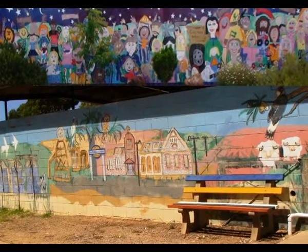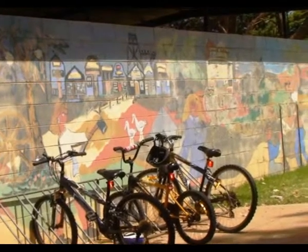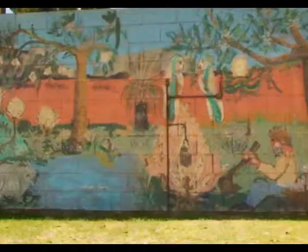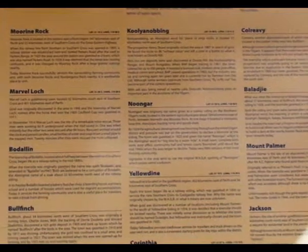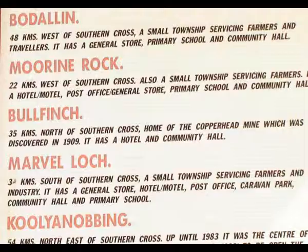In this artwork, prospectors and headframes celebrate Southern Cross's history. Many of the Southern localities were gold mining areas or were used to obtain water from large granite outcrops.